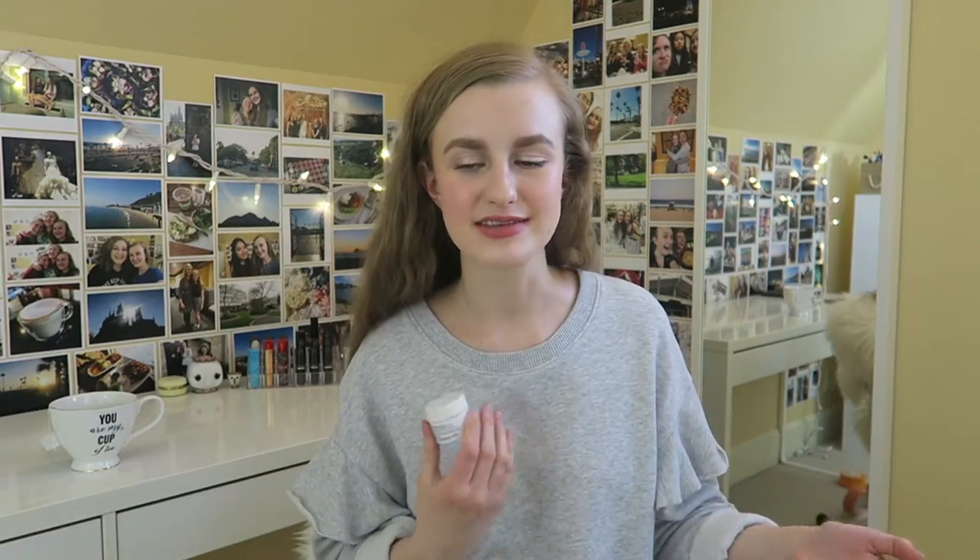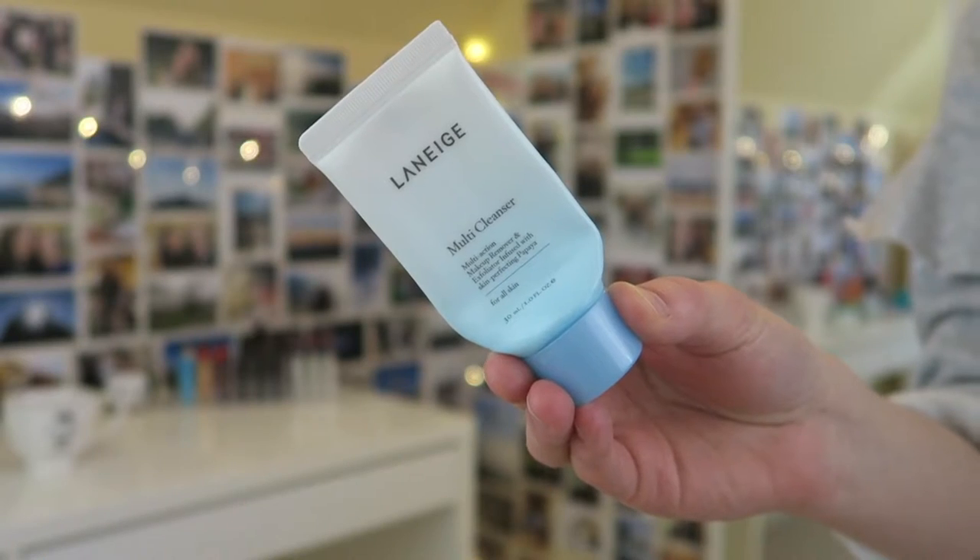The last face mask sample is the Fresh Rose Face Mask, which has a big cult following on YouTube — and I understand why; it's really hydrating. But I don't think I'll repurchase it because I have the Body Shop British Rose Mask, which is basically the same thing but smells like rose and is way more inexpensive. The Fresh one is like $70 for a full size, so I'm gonna stick with the Body Shop version.